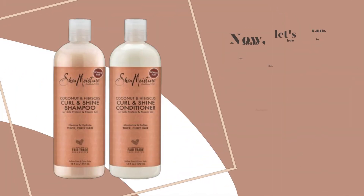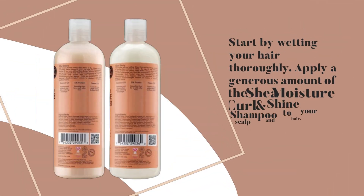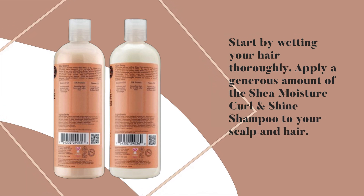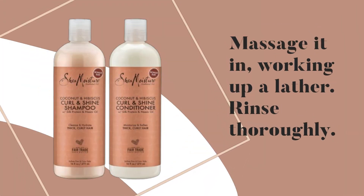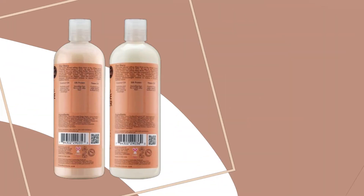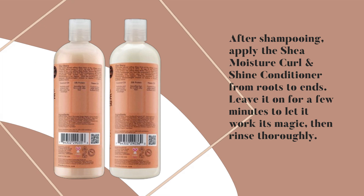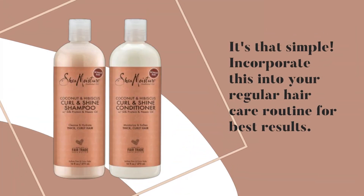Now, let's talk about how to use this shampoo and conditioner effectively. Start by wetting your hair thoroughly. Apply a generous amount of the Shea Moisture Curl and Shine Shampoo to your scalp and hair, massage it in, working up a lather, then rinse thoroughly. After shampooing, apply the Shea Moisture Curl and Shine Conditioner from roots to ends. Leave it on for a few minutes to let it work its magic, then rinse thoroughly. Incorporate this into your regular hair care routine for best results.